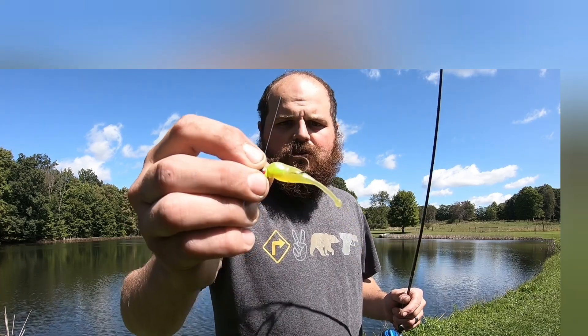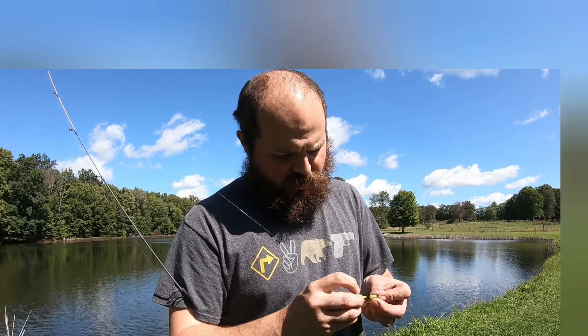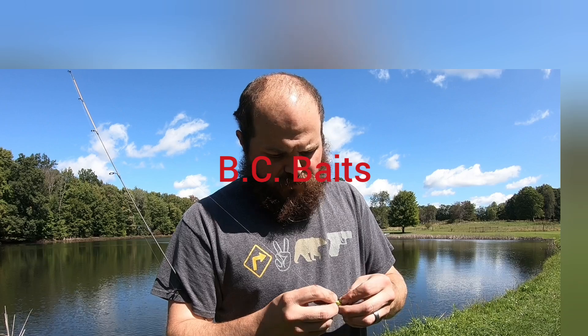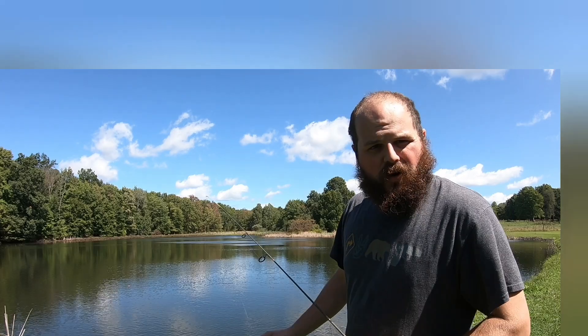Hey everybody, today I'm gonna be doing a video that I should have done a long time ago. A friend of mine lives in northwestern Pennsylvania — he makes fishing lures, injected plastic. He has a company called BC Baits. I am not sponsored by them in any way; we're just gonna try some of his stuff out at the pond here today.